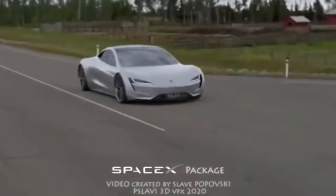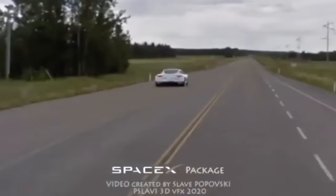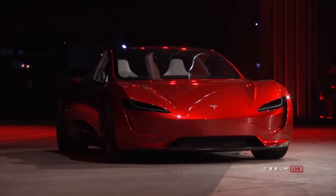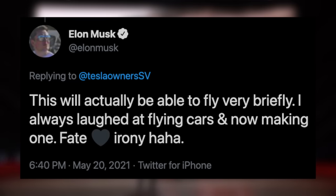Here's a render of what that cold gas thruster could look like in action if Tesla truly develops it. Additionally, Elon Musk has talked about wanting the Roadster to hover, saying: 'This will actually be able to fly very briefly. I always laughed at flying cars, and now I'm making one. Fate loves irony.' Obviously, those are features that don't necessarily have to do with top speed and performance, and that's the area many will be looking at for an electric hypercar.